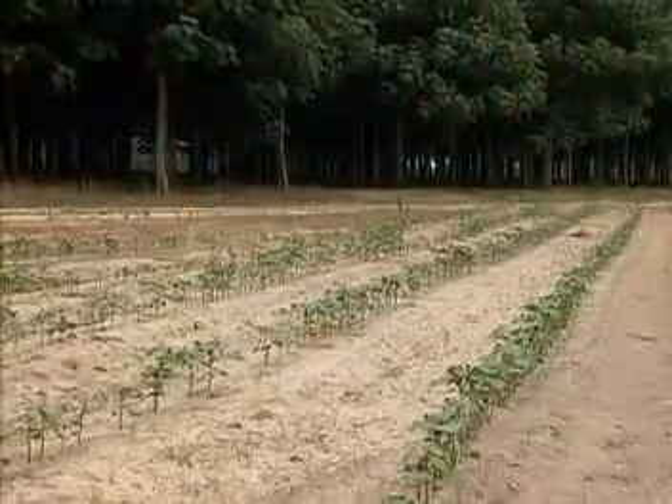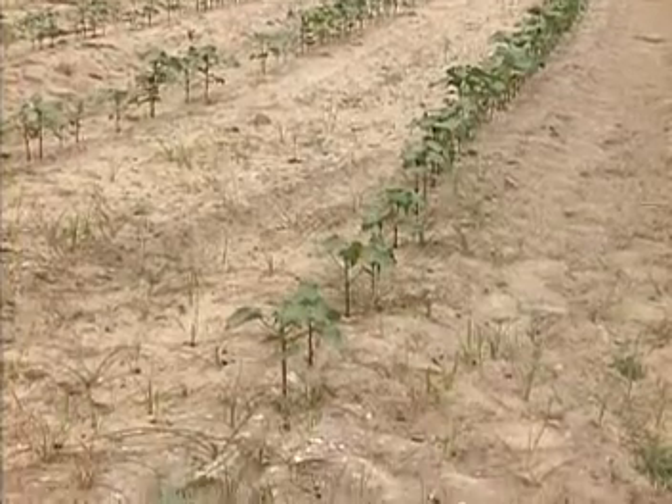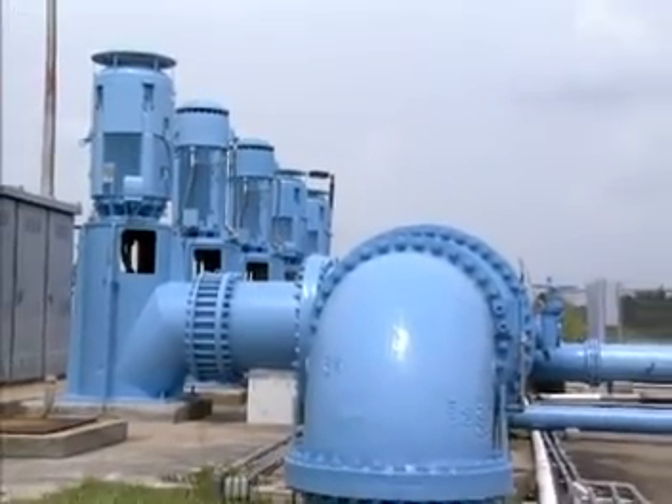To obtain high water efficiency, it is important to have flow control in an irrigation system to precisely provide water as the crop exactly needs. But as flow rates vary, they can cause problems for many of these systems.